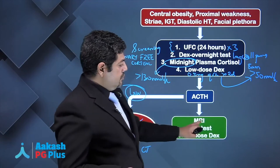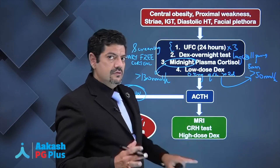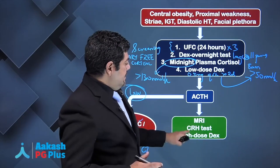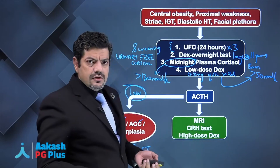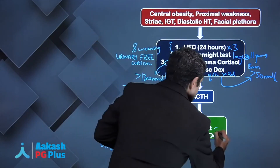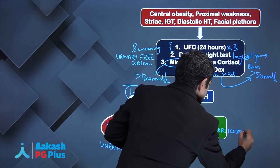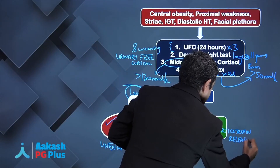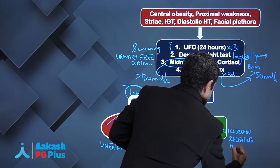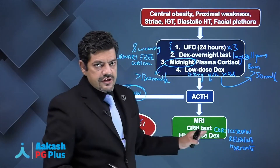The gold standard investigation for a pituitary microadenoma is an MRI. You can also do a CRH — corticotropin-releasing hormone — stimulation test to help distinguish between a pituitary tumor and an ectopic source of ACTH.